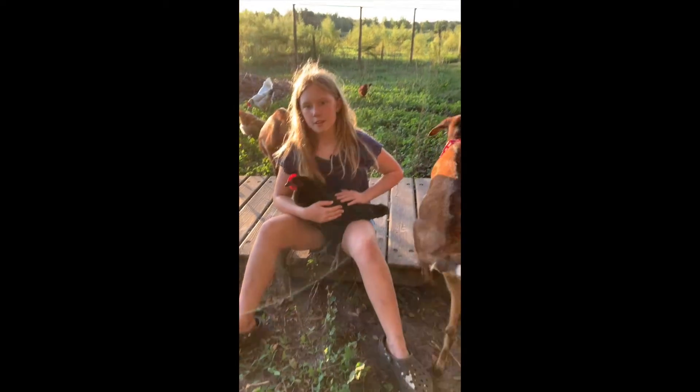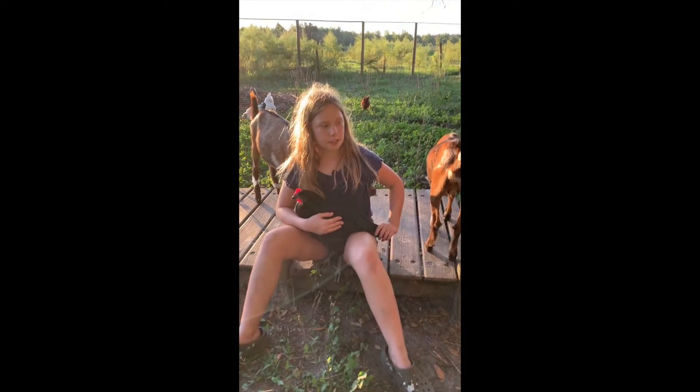This is an Australorp. They are very good family chickens and they do really well with other groups.